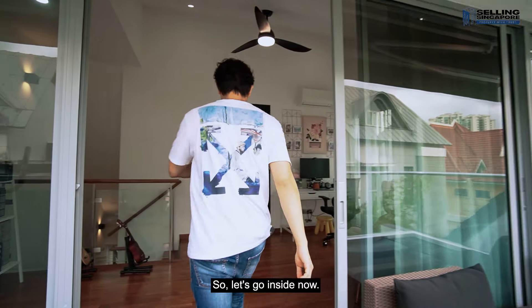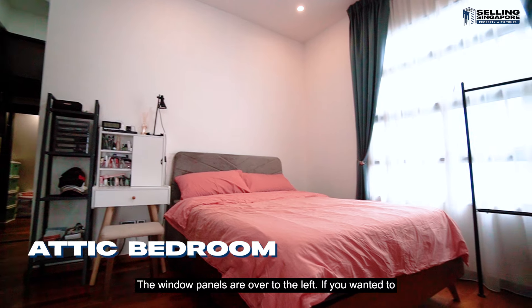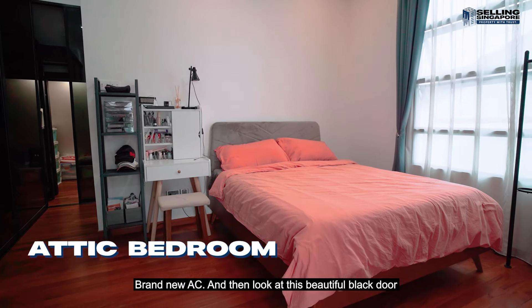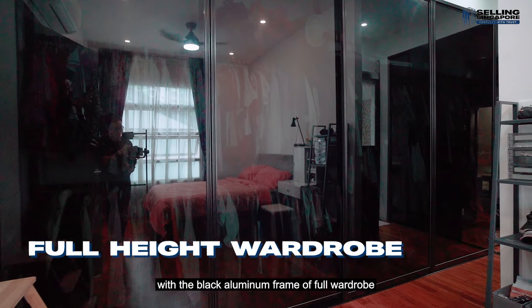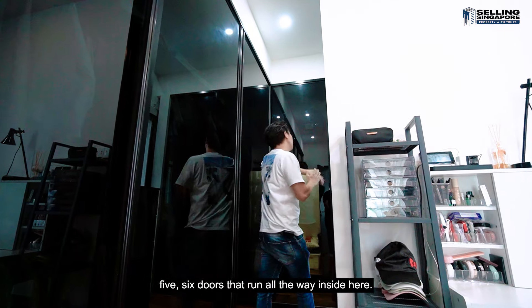Let's go inside. This is a really good-sized room with a queen-sized bed already put in. The window panels are to the left — open them for ventilation. Ceiling fan is done, brand new AC. And look at this: a beautiful black door with black aluminium frame full wardrobe — one, two, three, four, five, six doors that run all the way inside.